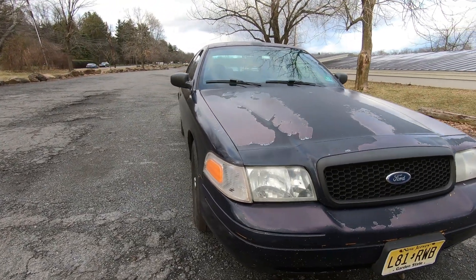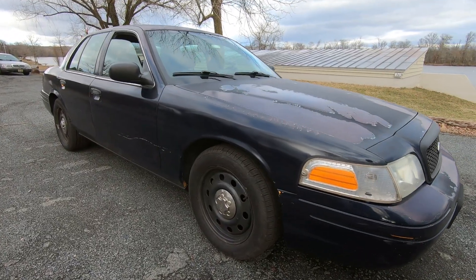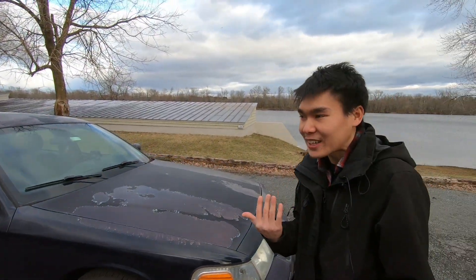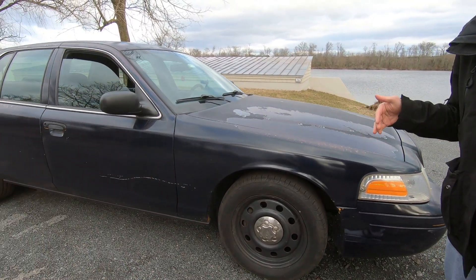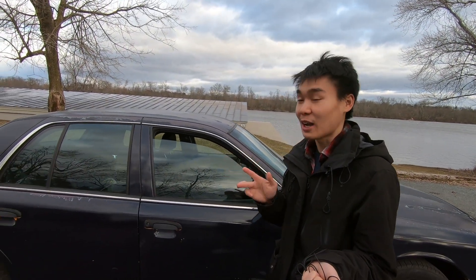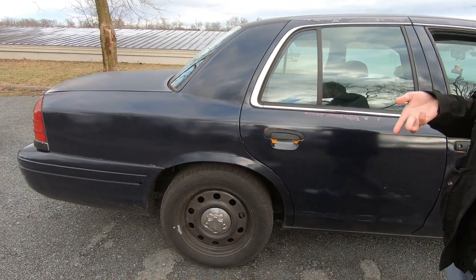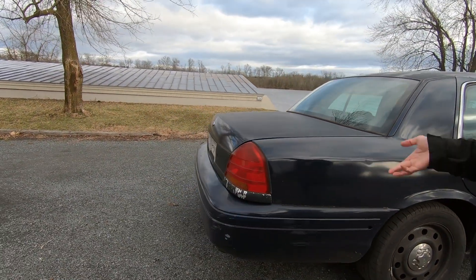He recognized the seller through Facebook and messaged his friend Chuck to confirm it was someone he knew. His friend told him to just reach out himself, so he texted the seller asking to see the car the next day. It was listed for $1,200 — the listing said V8, doesn't run, needs engine work — and he went to inspect it the following day.